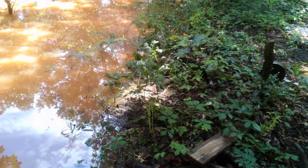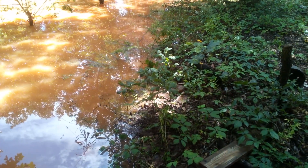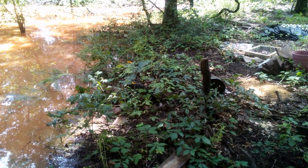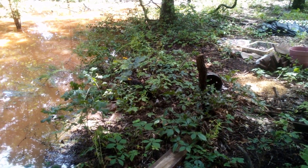Normally that's a berm, now it's a bank. The water is all the way up to the herb garden area.